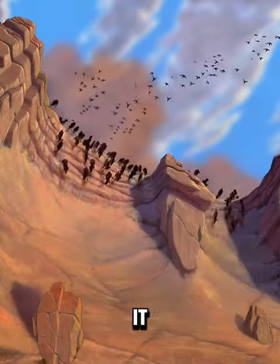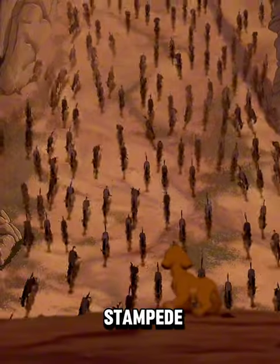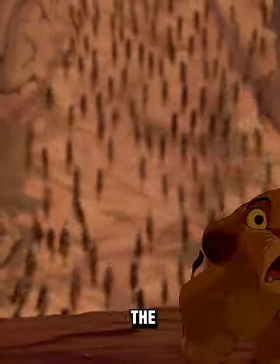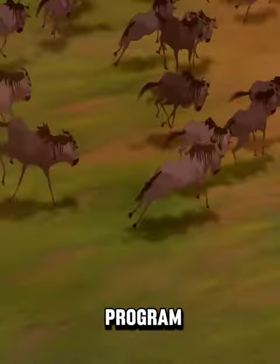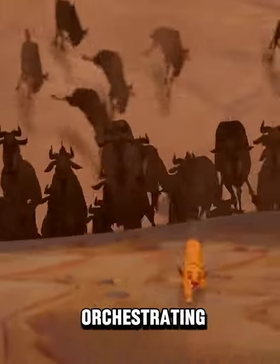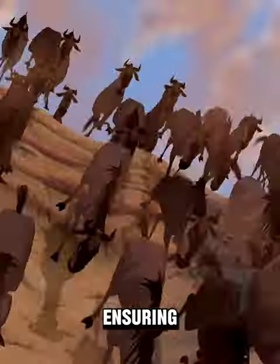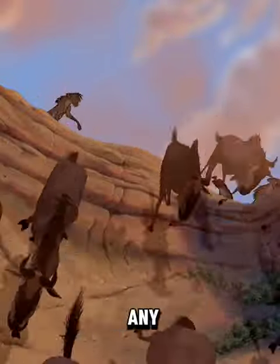Did you know in the movie The Lion King, it took Disney's CG department around three years to animate the wildebeest stampede? This ambitious project required the development of a cutting-edge computer program tailored specifically for the task at hand. This innovative software was essential for orchestrating the intricate movements of hundreds of CGI animals, ensuring they could gallop seamlessly without any risk of collision.